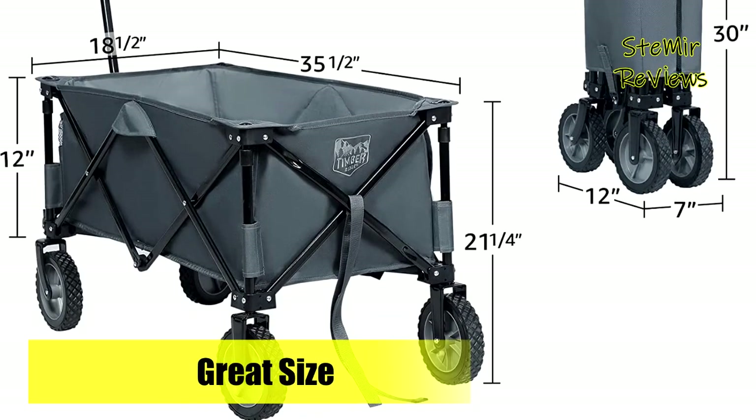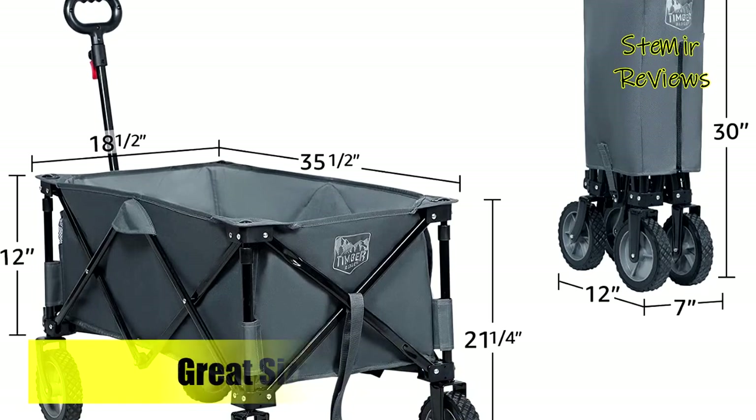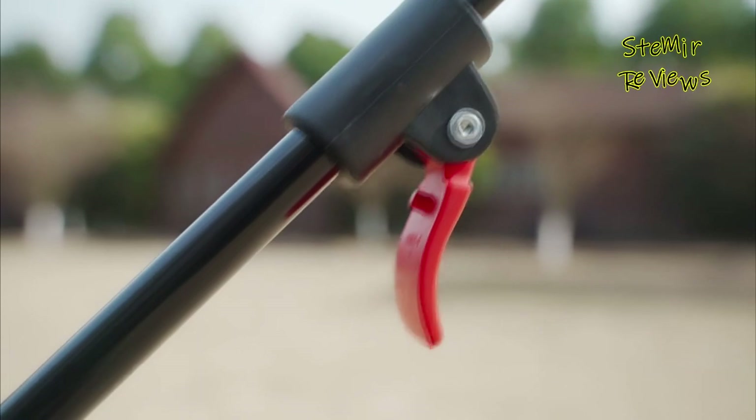360-degree rotating front wheels enable this wagon cart to move smoothly on any occasion, like camping, shopping, and gardening. The adjustable handle design can fit the needs of different people.